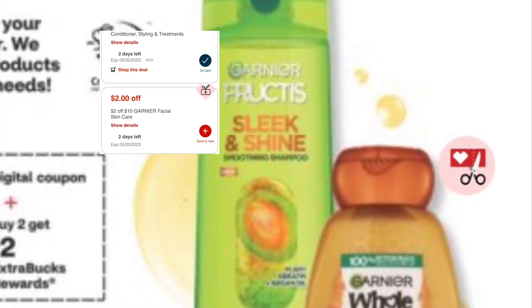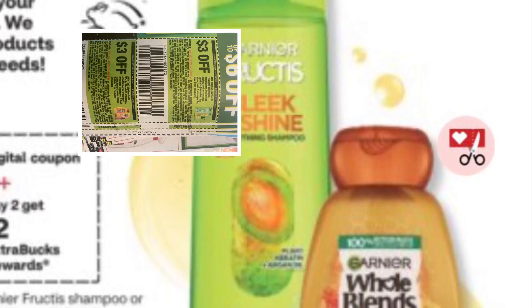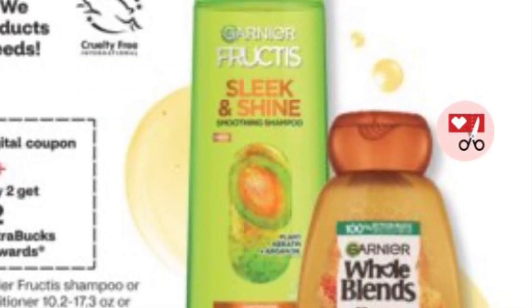Garnier Fructis and Whole Blends are on promotion — buy 2, get 2. There are some digitals. We also have some coupons from a couple weeks ago in the inserts that we could pair with that as well.